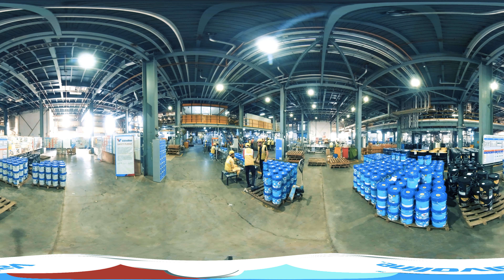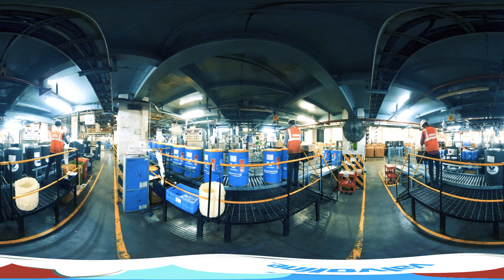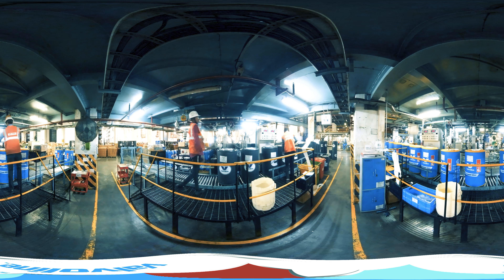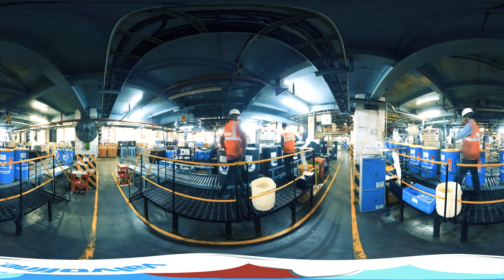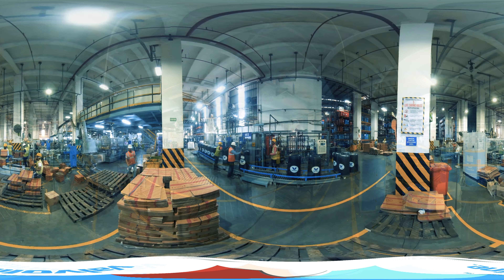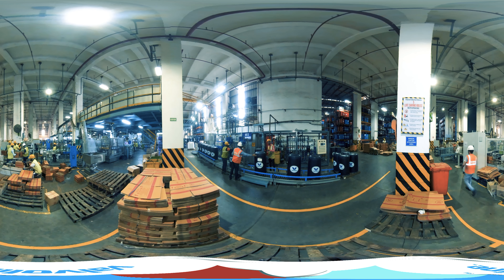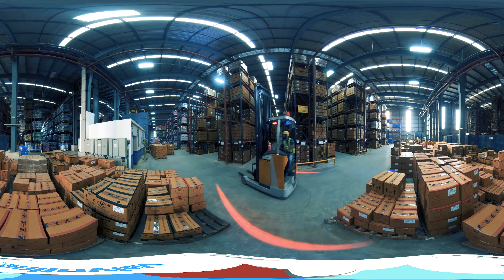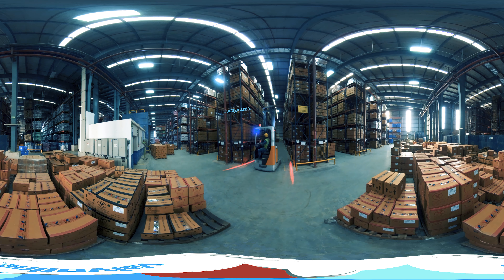The final quality-assured products are transferred to the storage area. The massive storage area holds the finished goods and keeps them ready for seamless dispatch with high-end equipment. With a storage capacity of around 2,500 kL, it suffices and delivers the material to Valvoline warehouses and customers in India.